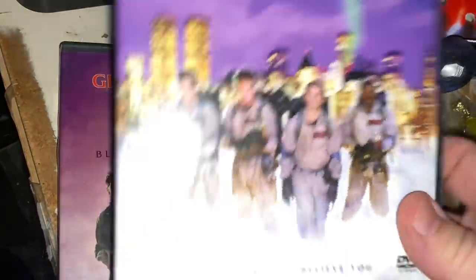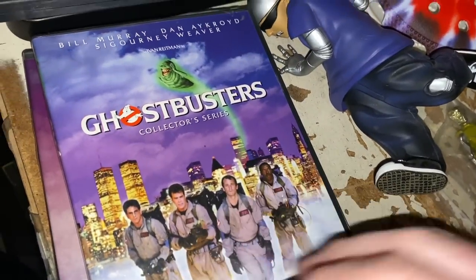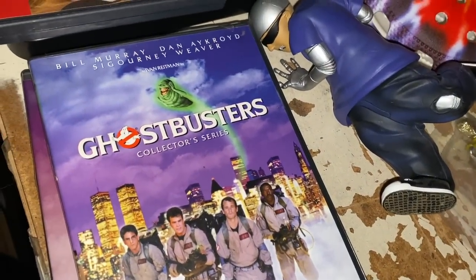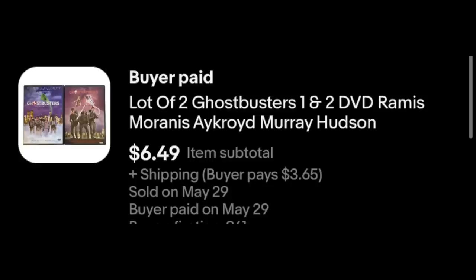Ghostbusters — we got one and two. Not much here. I paid $0.50 a piece for these and paired them up as one lot. They sold for $6.49 plus shipping. Not quite as good as a $55 turnaround, but still profit.